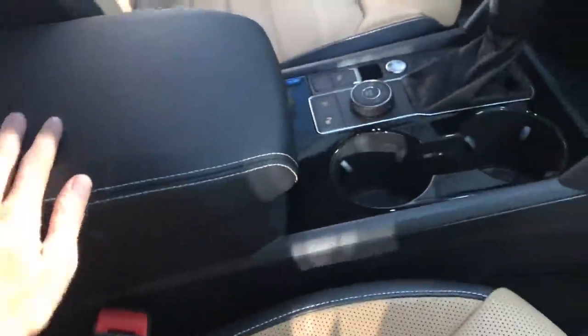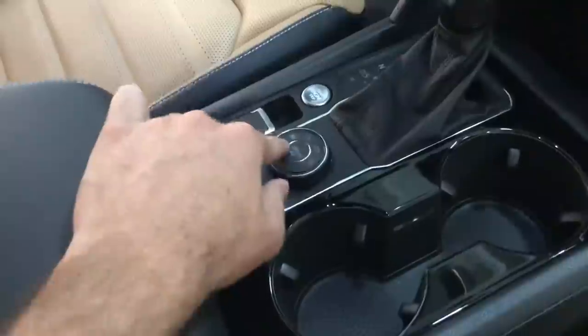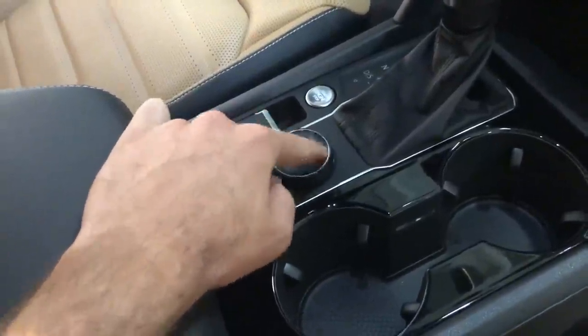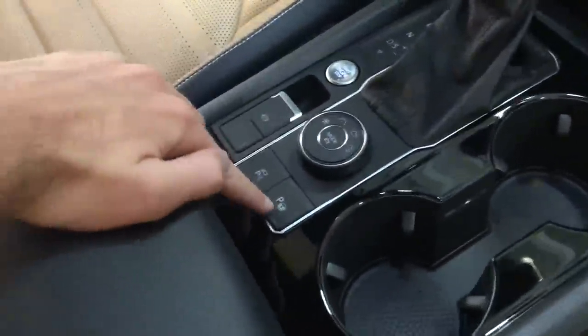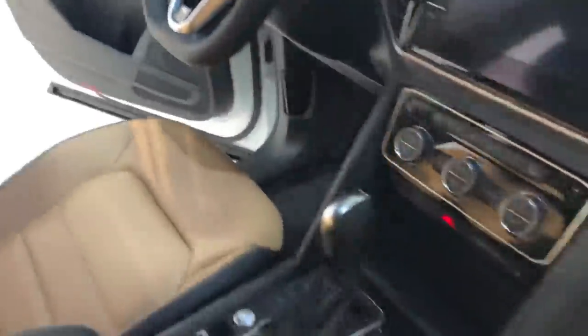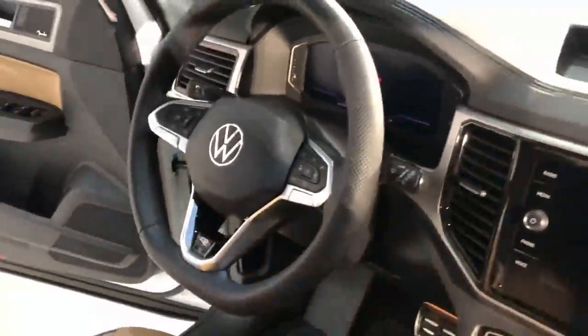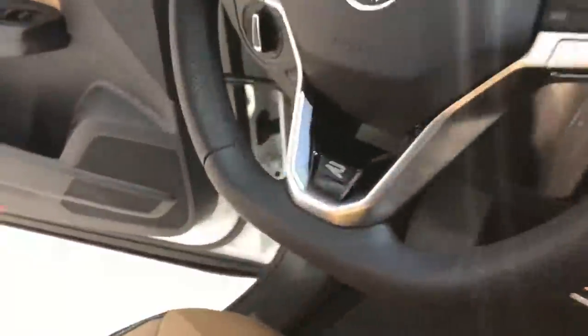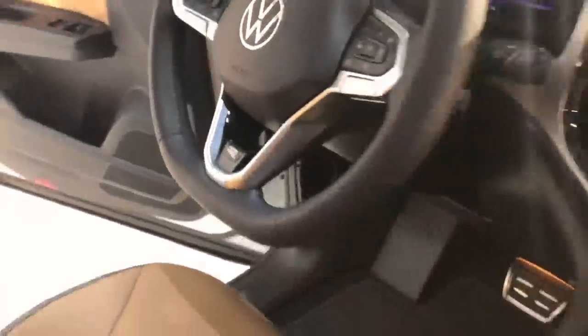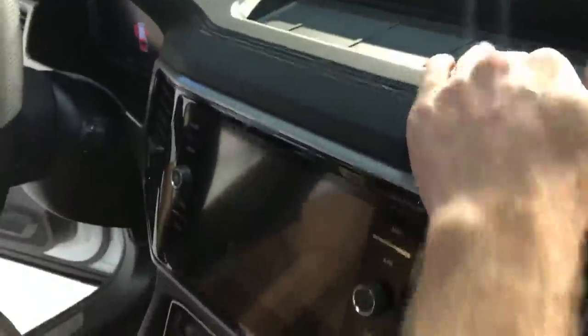You have the extremely large center console that you'd find in the Atlas, push-button start, and different drive modes ranging from Snow to On-Road to an Off-Road setting. This one has parking assist as well. The overall interior design is pretty similar to the Atlas, except for the steering wheel which is much sportier. There's that little R-Line logo, and a nice storage bin in front.